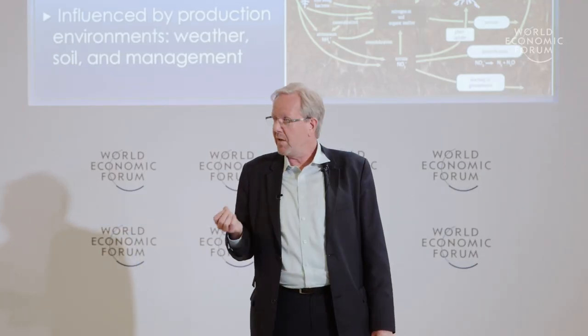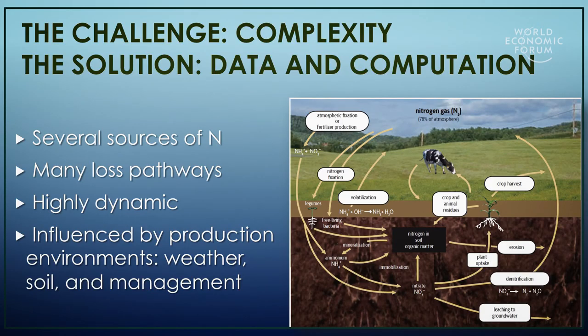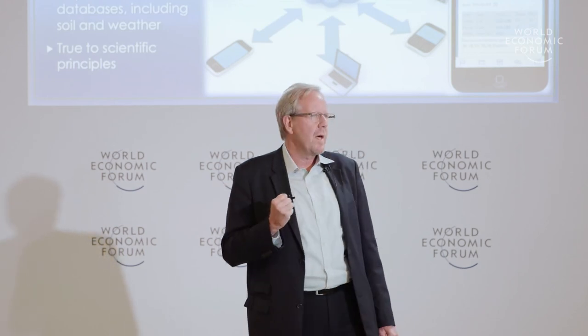The challenge was that it was a very complex problem. Reactive nitrogen is very dynamic in the environment, has many sources and loss pathways, and is highly influenced by the production environment of weather, soil, and management.